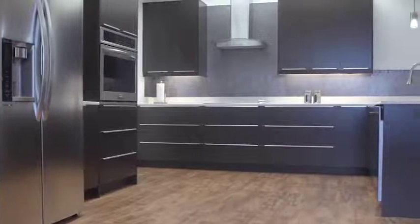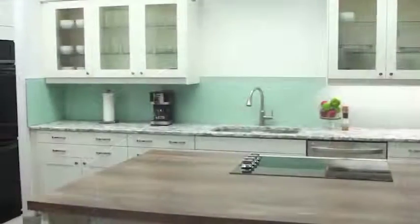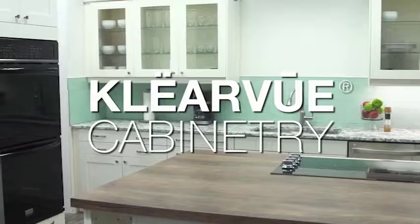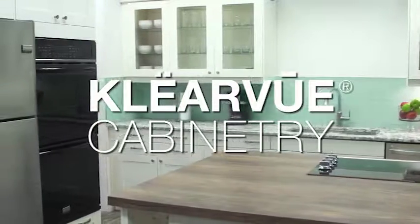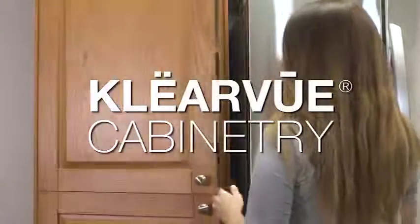And better yet, what if you could continue to add value and additional features throughout the life of these cabinets? Menards is proud to introduce Clearview Cabinetry, a line of modular cabinets that offers trendy styles, premium features, and versatility, all at an unprecedented value.